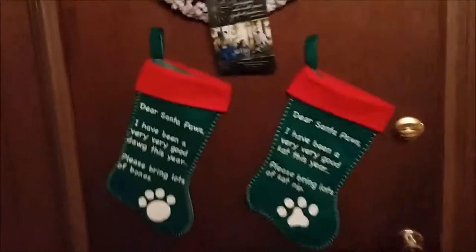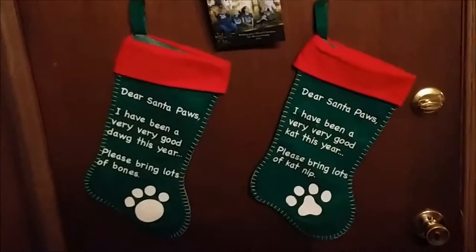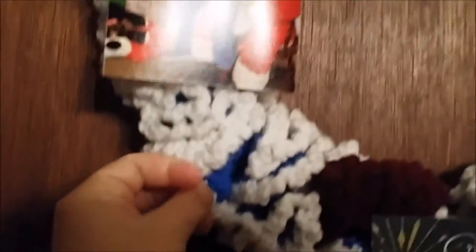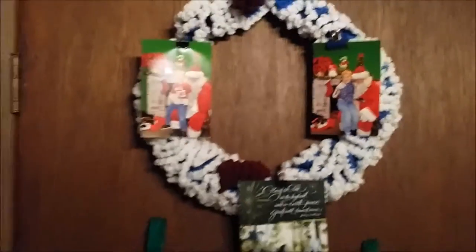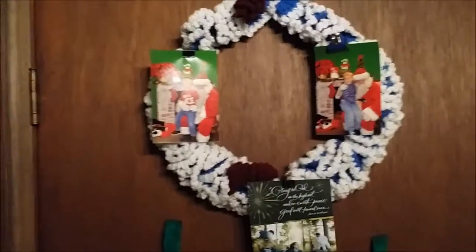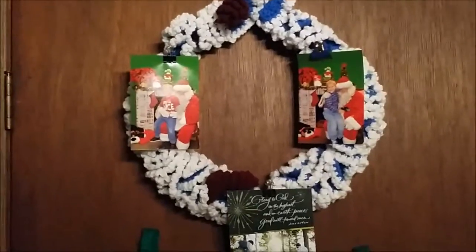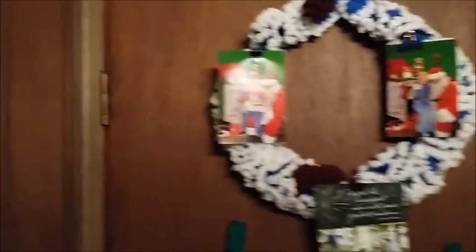Over here are my dog and cat stockings. Above them is a wreath I made — I crocheted this wreath last year. It's blue and it's supposed to be like snow-covered, with pine cones and that kind of thing. What I did is put our Christmas cards on there, so anytime we get a Christmas card I'm going to clip it on and hopefully fill the whole wreath with Christmas cards.